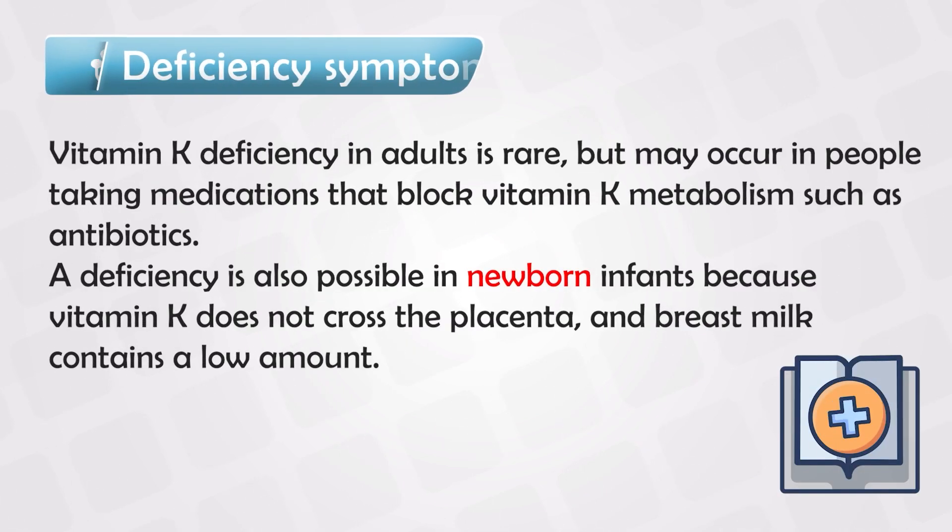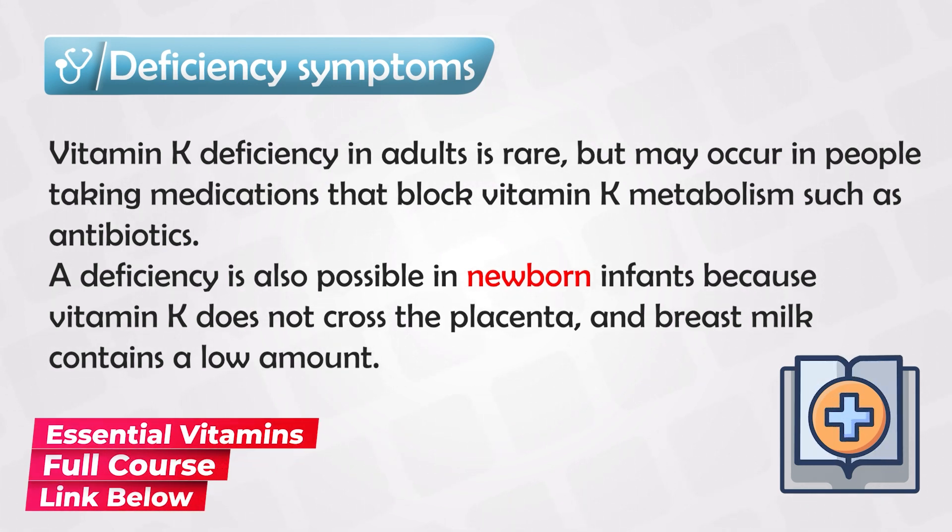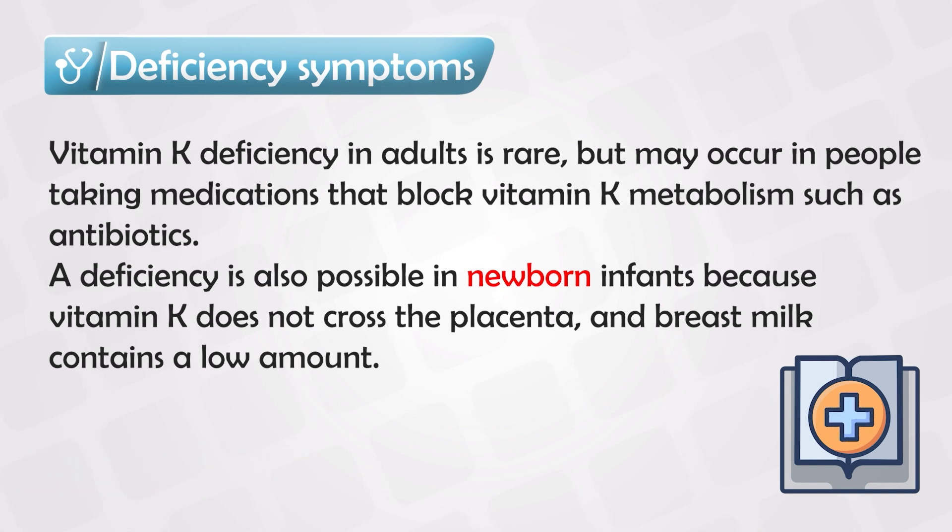One very important note about vitamin K is that it is mainly matured or produced by the bacteria in the gut. Although we do consume the precursors or the immature vitamin K from foods, the maturation process that makes vitamin K absorbable and readily usable happens in the gut by the gut bacteria.